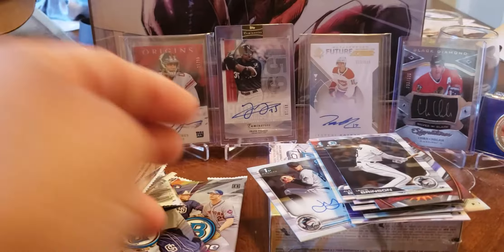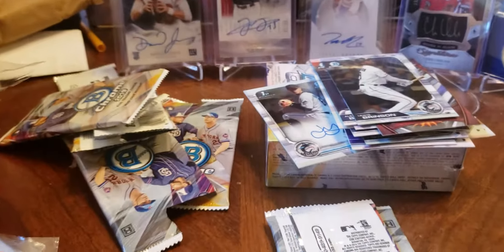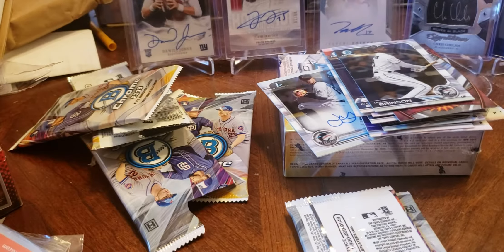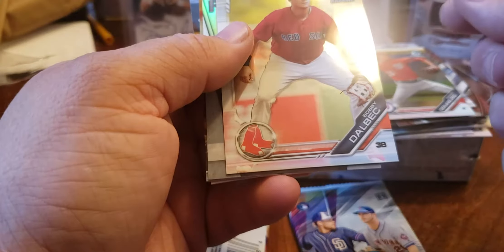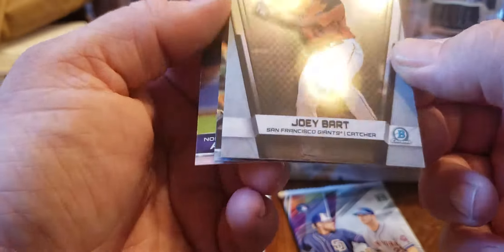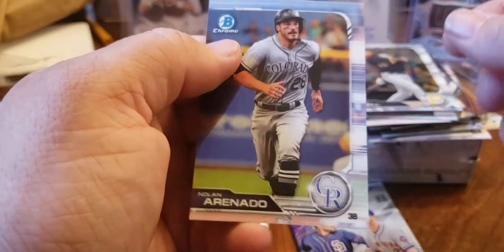This box is not yielding the best results so far. I'm just gonna turn it down a little bit and change the angle. Mason Denneberg, Bobby Dalbeck. Joey Bart — Elite Farm Hands, he's a top prospect. Josh Bell and Nolan Arenado.